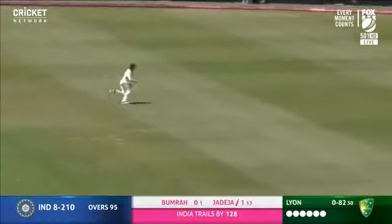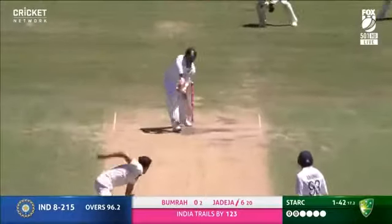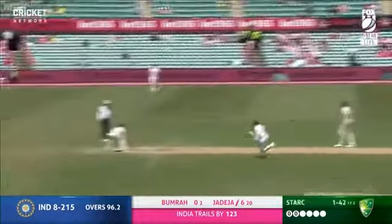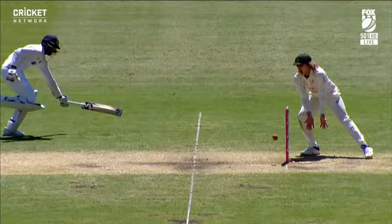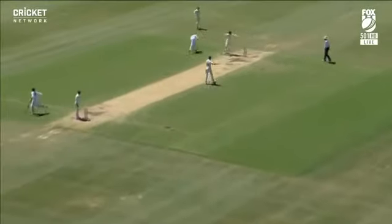Jadeja, who's been starved of the strike, cuts it away nicely. But Rick and Barnas has done it this time — the Australians are on fire in the field. Looks like the third run-out of the day — another direct hit. That's insane.